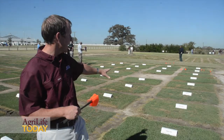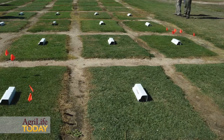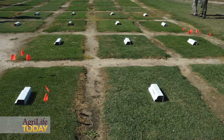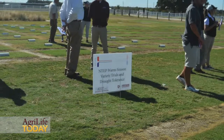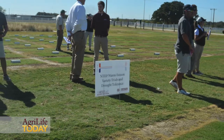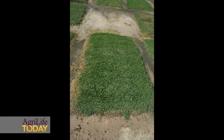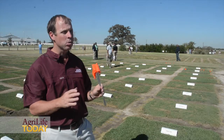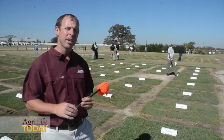In the NTEP zoysia trial, for example, we take 30 or so different varieties and compare them to each other based on quality, color, leaf texture, density, drought hardiness, performance, and pest occurrence. What NTEP does is take data from this location and from all throughout the United States at other cooperating universities and compile it so that a producer, a customer, or anyone interested in planting a new variety can look at an independent source of data to evaluate whether that grass is a good fit for their needs.